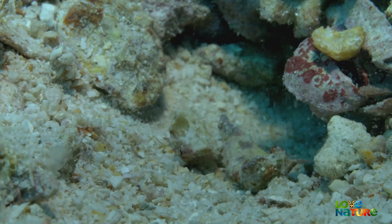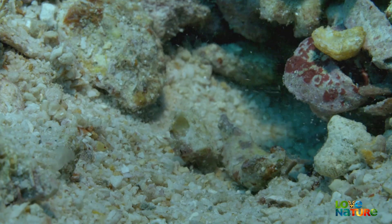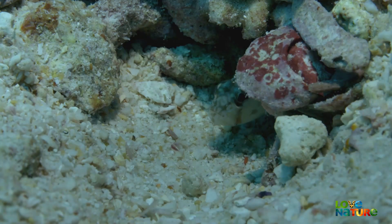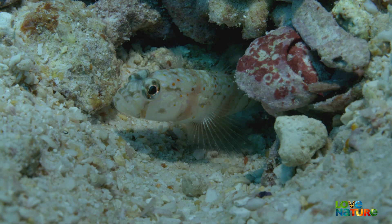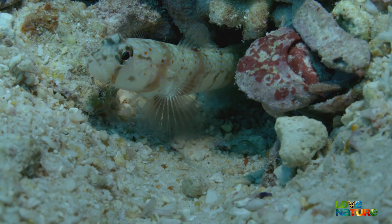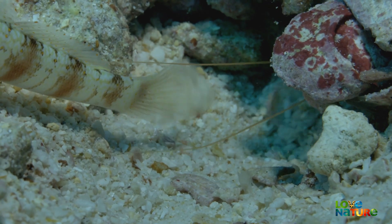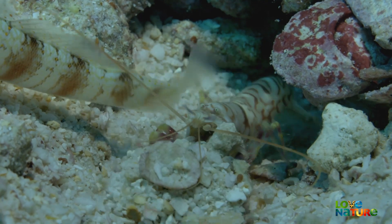Luckily, pistol shrimps have goby lookouts. This cooperative behavior is known as mutualism — both species benefit from the relationship.